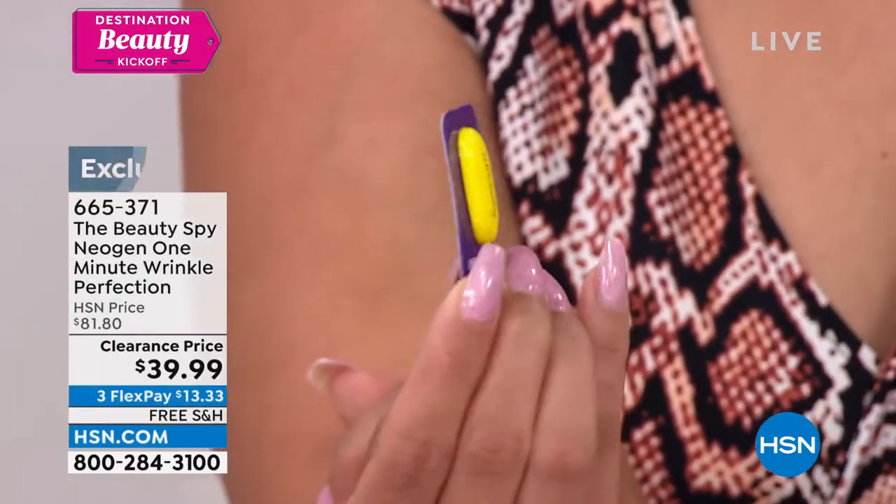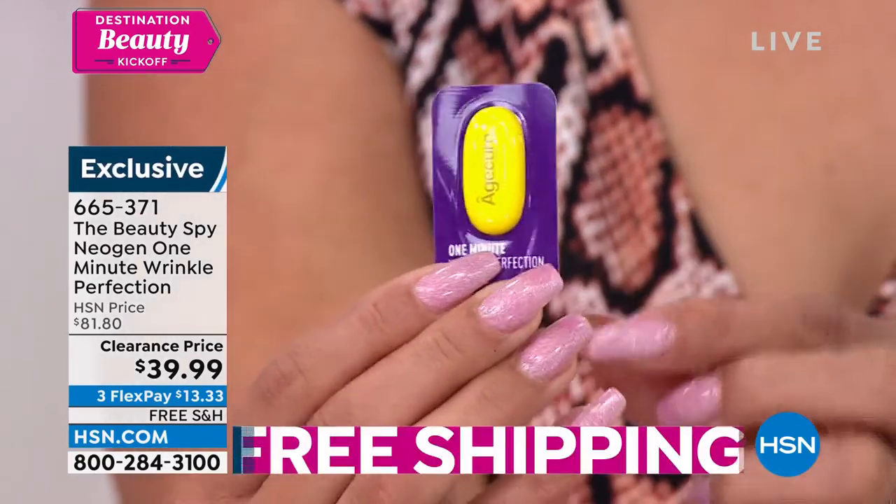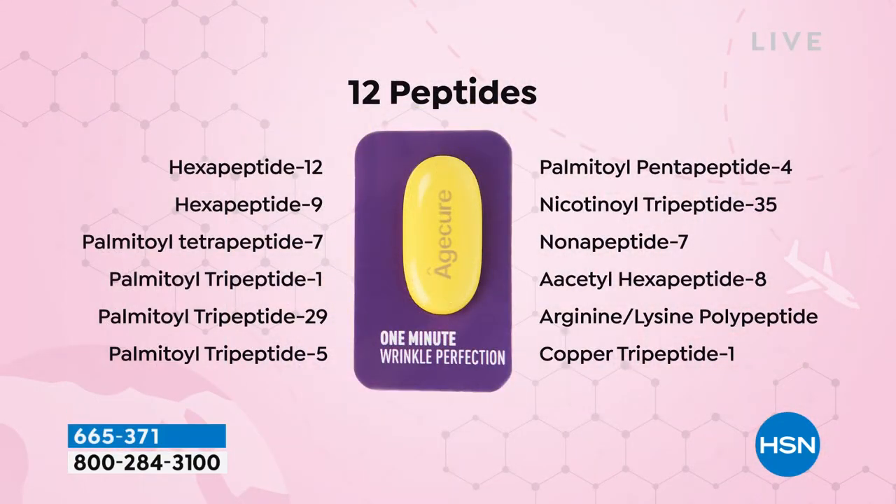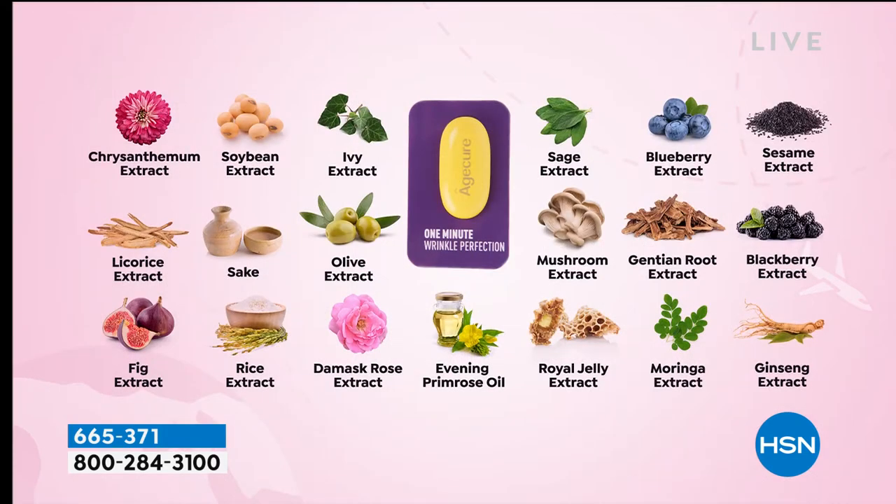So it is pre-measured, and it's by Neogen. It's 12 peptides, 10% ageriline, and incredible natural ingredients that go to work to smooth out fine lines and wrinkles. So if you have an event, summer picnics, and you want to get rid of the appearance of wrinkles, this does it instantly. The minute you apply it to clean, dry skin and let it dry, you can put your favorite moisturizer on top. Look at all the natural botanical extracts — the fig, rice, rose, and royal jelly — all working to smooth that wrinkle immediately in less than one minute.